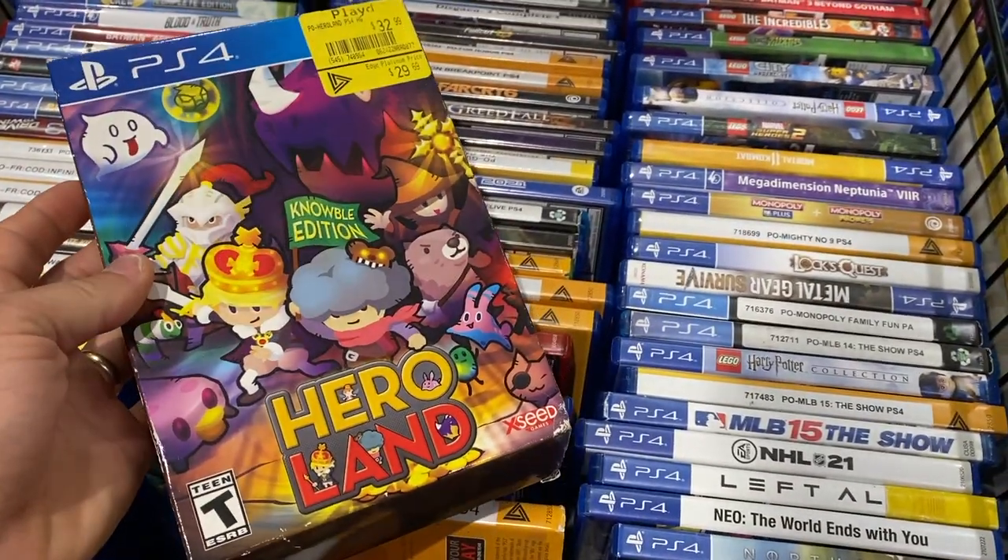Today I'm going to be taking you on a game hunting adventure that I went on recently to Ottawa, which is the capital city of Canada in the province of Ontario. I was there for about a week with my wife who was there for work, but I was set loose on the city. I made sure to set aside two days strictly for game hunting at game stores, pawn shops, and thrift stores. Let's hop on a plane and head there right now.